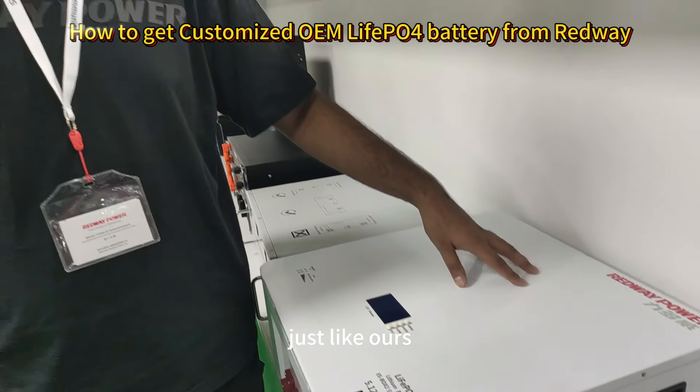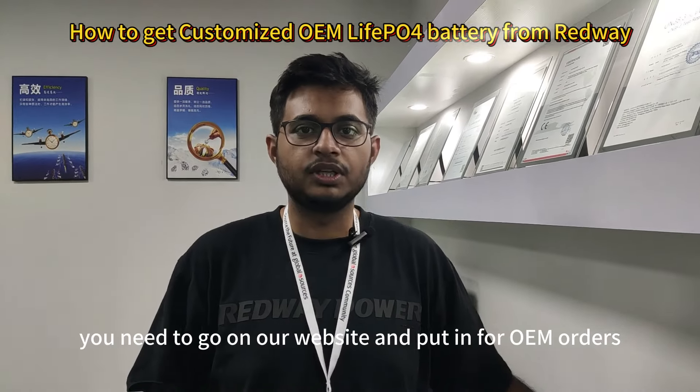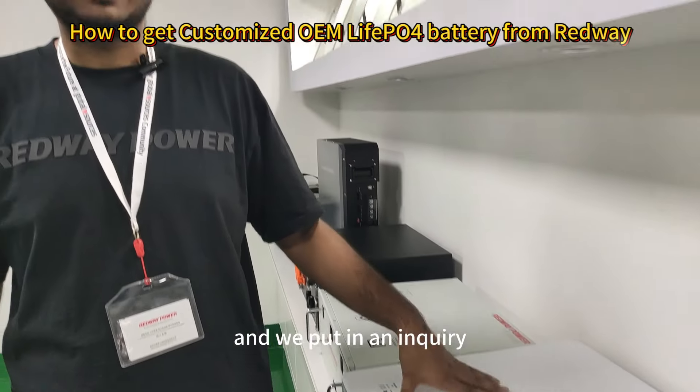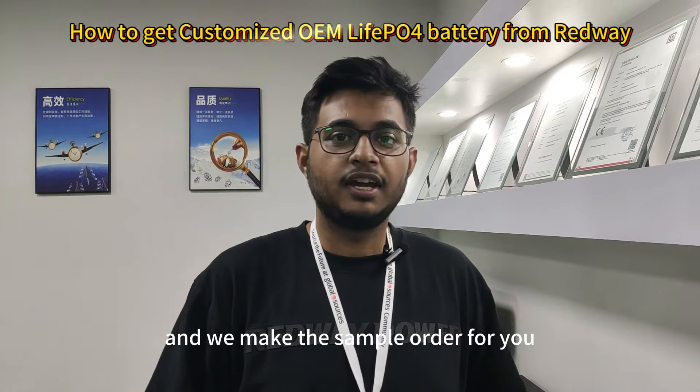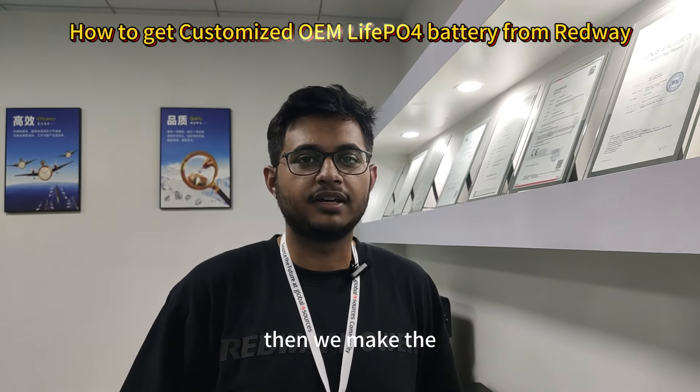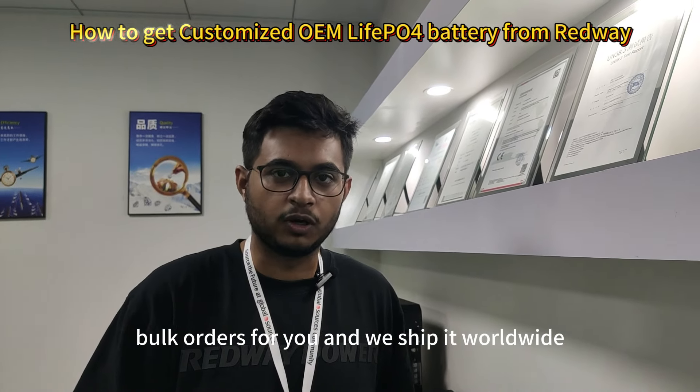To place an order, you need to go on our website and put in an OEM order inquiry. We then make a sample order for you, and if that passes the requirements of your company, we make the bulk orders and ship it worldwide.